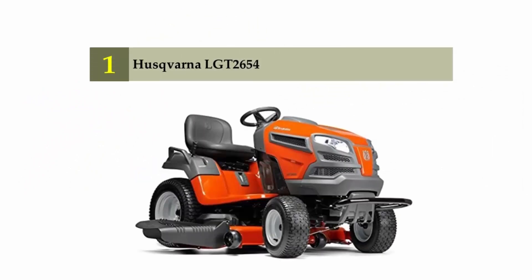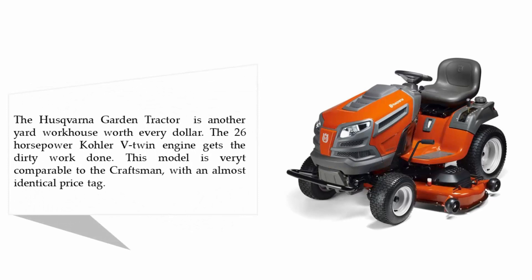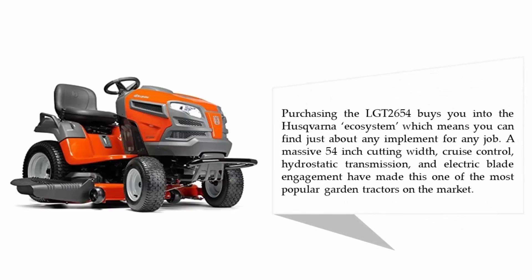Coming in at number one: Husqvarna LGT2654. The Husqvarna garden tractor is a yard workhorse worth every dollar. The 26-horsepower Kohler V-twin engine gets the dirty work done, and this model is very comparable to the Craftsman with an almost identical price tag. Purchasing the LGT2654 buys you into the Husqvarna ecosystem, meaning you can find just about any implement for any job. A massive 54-inch cutting width, cruise control, hydrostatic transmission, and electric blade engagement have made this one of the most popular garden tractors on the market.